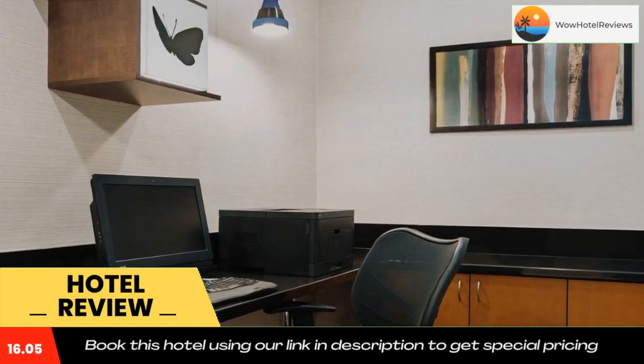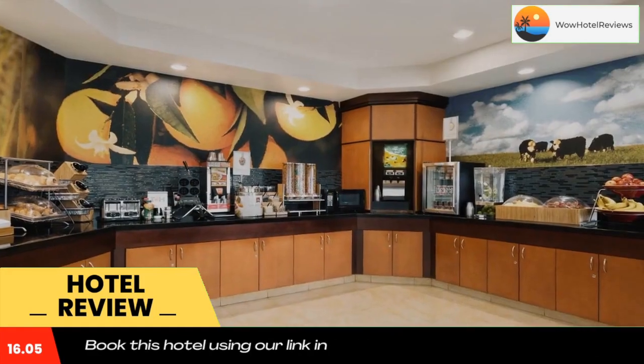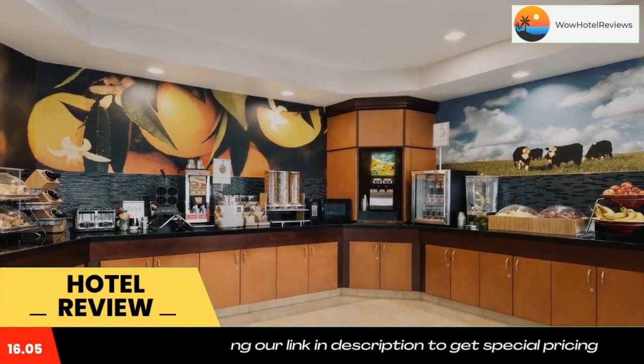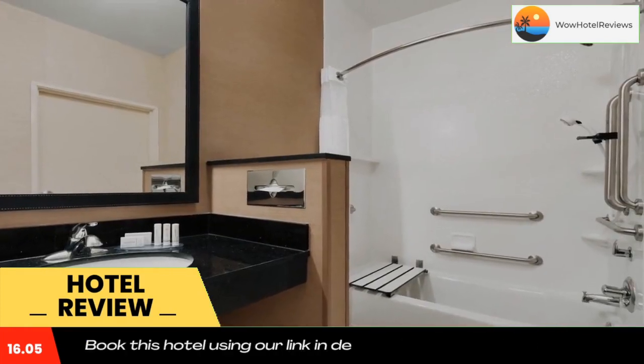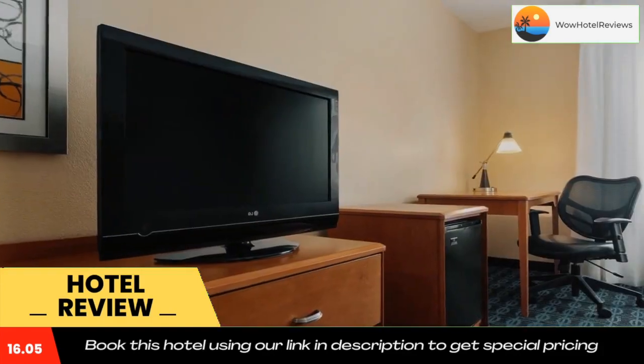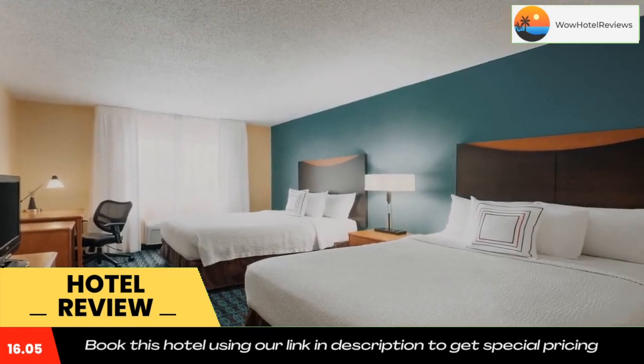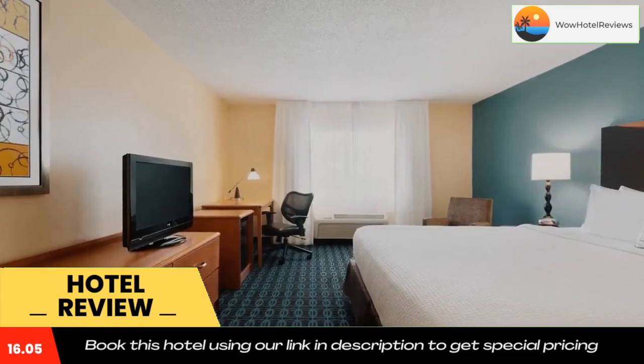The hotel provides a dry cleaning service and has safety deposit boxes at the front desk. Dodge Riverside Golf Club is located 1.5 miles from the hotel, and the Henry Doorly Zoo is 5.5 miles away. Use our link in the description to get a special discount on this hotel.